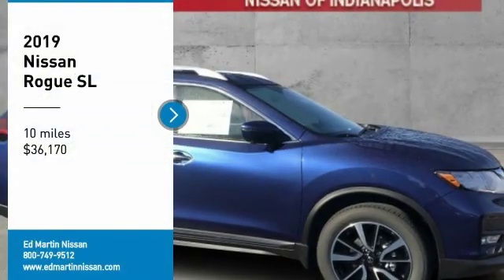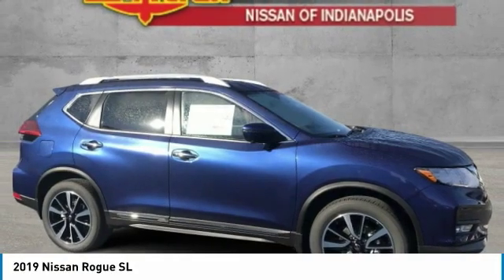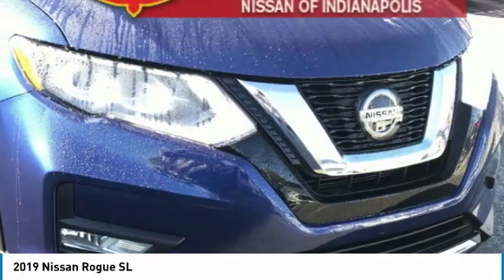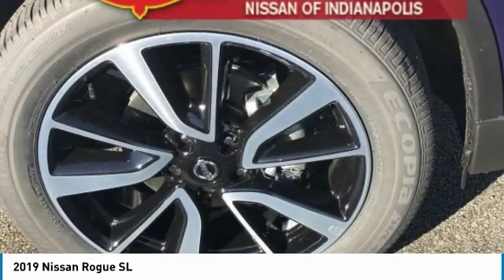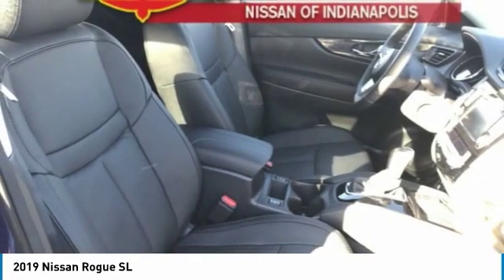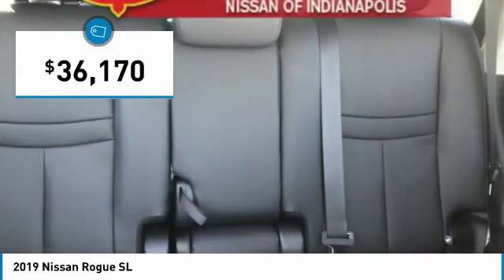Stop by and take a look at the 2019 Rogue. The stylish Rogue gets 27 miles per gallon and still boasts nearly 58 cubic feet of cargo space. With a 5-star side impact safety rating and confident handling, the Rogue is more than you expect and everything you deserve, and is priced below $40,000.